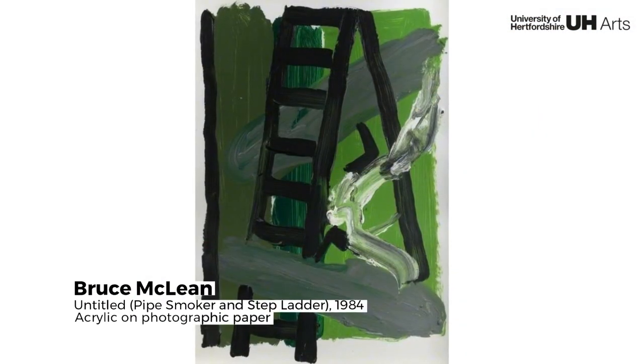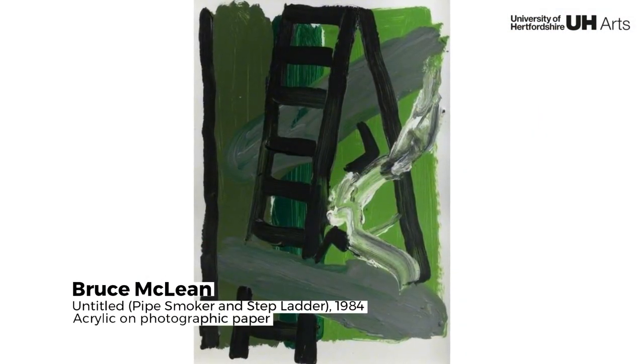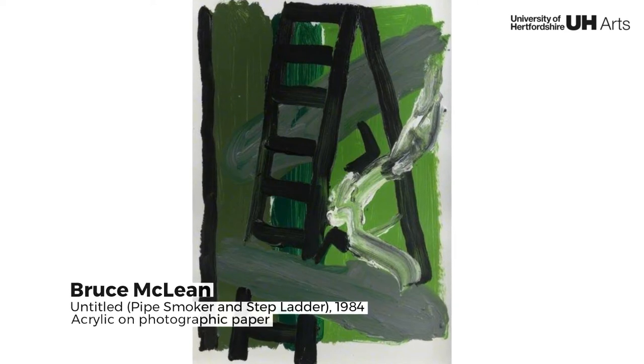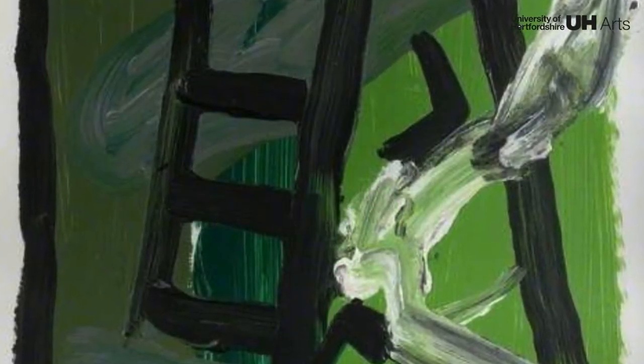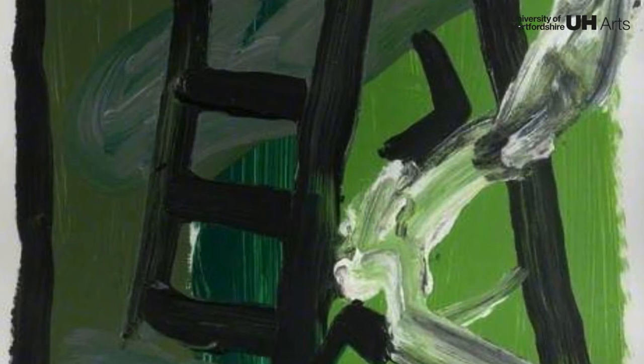Bruce McLean initially gained notoriety for his performances, which were satirical in nature and usually directed against the art world. When his practice moved towards painting, the props from his performances were carried through.